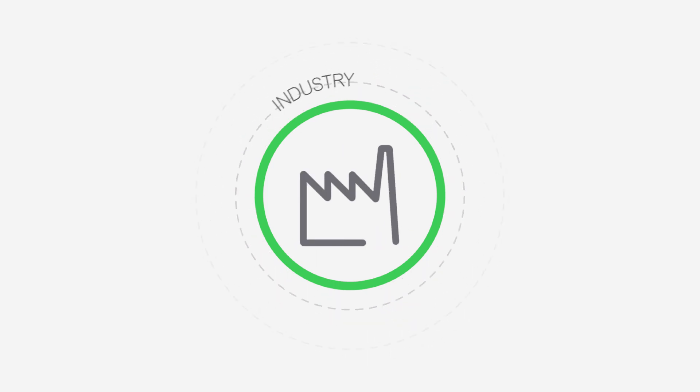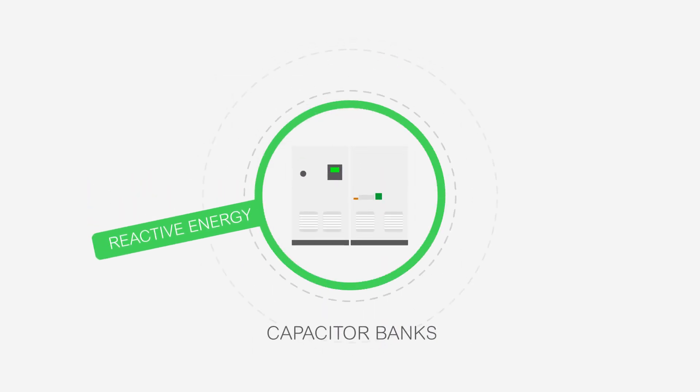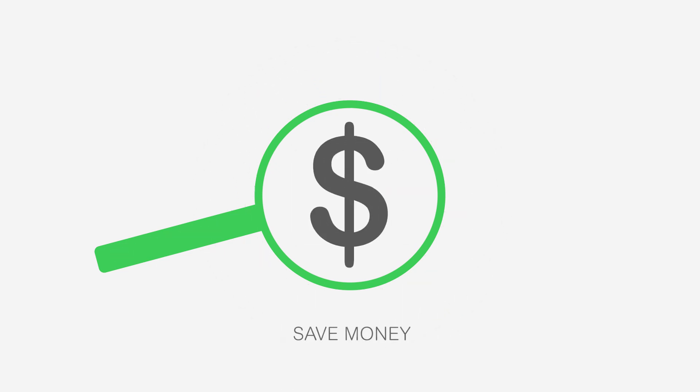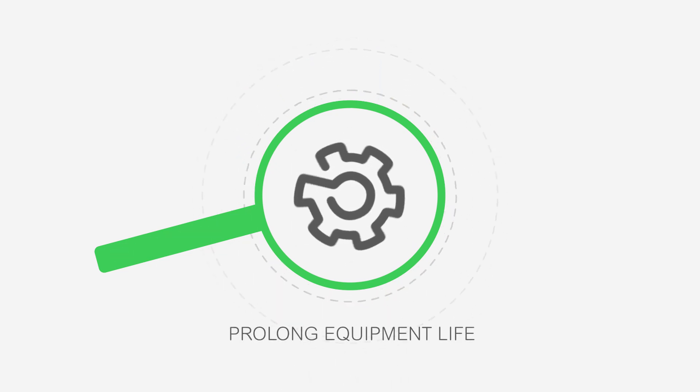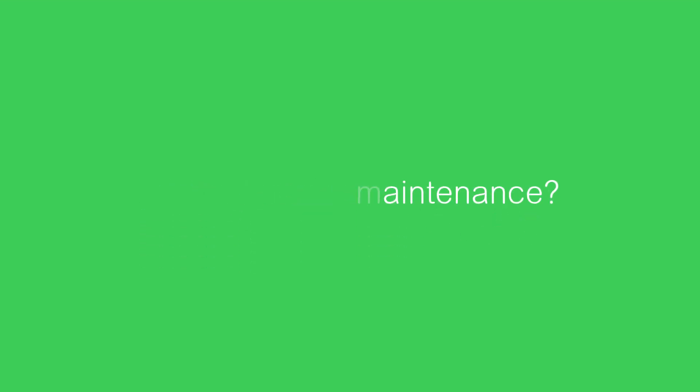In commercial or industrial buildings, capacitor banks supply reactive energy instead of the distribution network, helping save money and prolong equipment life. But do your customers know the actual performance level of their capacitor banks or how to ensure proper maintenance?